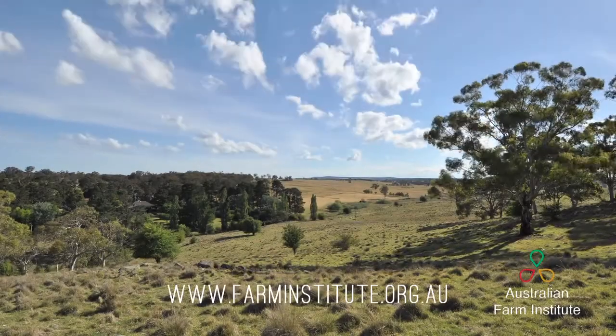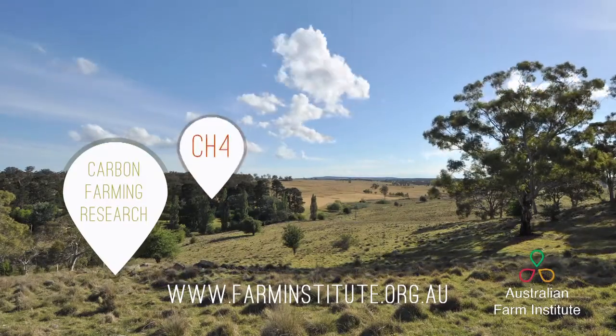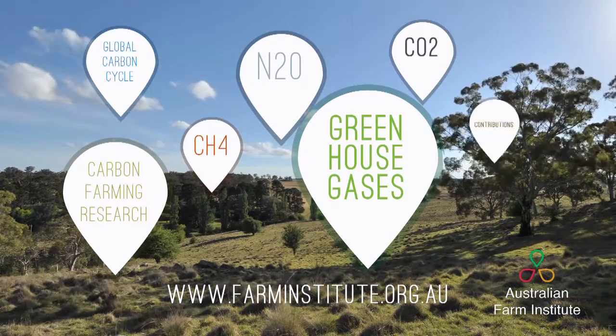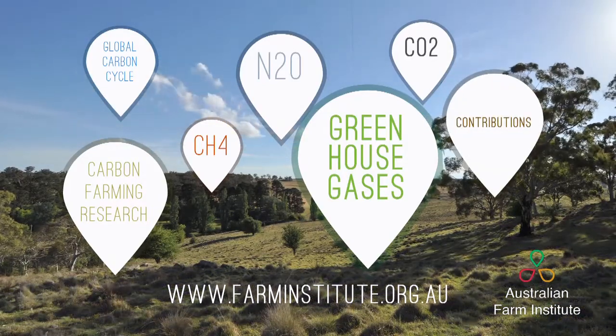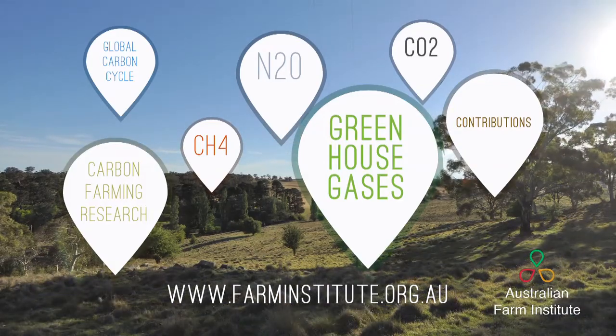To discover more about what's happening in the carbon farming research area, details on greenhouse gases and the global carbon cycle, and how the agricultural sector contributes to that cycle, we talk to a leading carbon farming researcher from the University of Melbourne. My name's Richard Eckhart. I'm an associate professor at the University of Melbourne and also a director of the Prime University's Climate Challenges Centre, aimed at research on climate change, climate change impacts on agriculture and carbon farming.